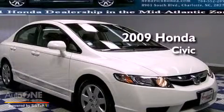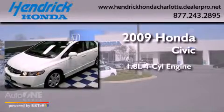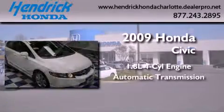This is a certified pre-owned 2009 Honda Civic. It features a 1.8 liter 4-cylinder engine and an automatic transmission.